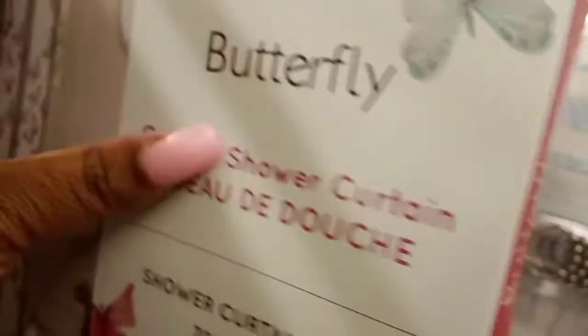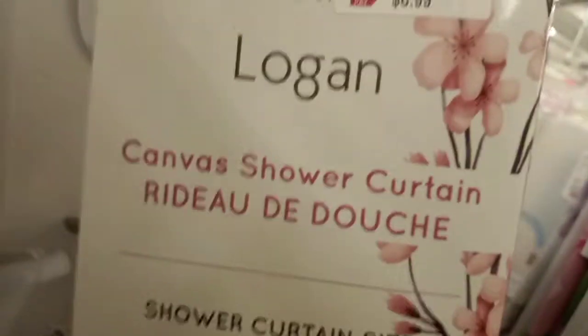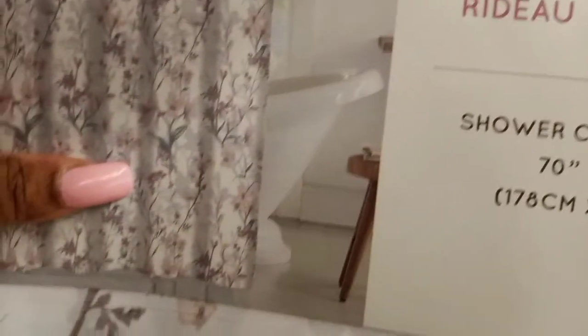The butterflies — nice pattern. Then we have flowers with a similar color, also $6.99. Then we have this one with the starfish and seashells. Same kind. Then this very bold print one for $6.99 — but all of those are cloth shower curtains. That one was $6.99, very bold print.